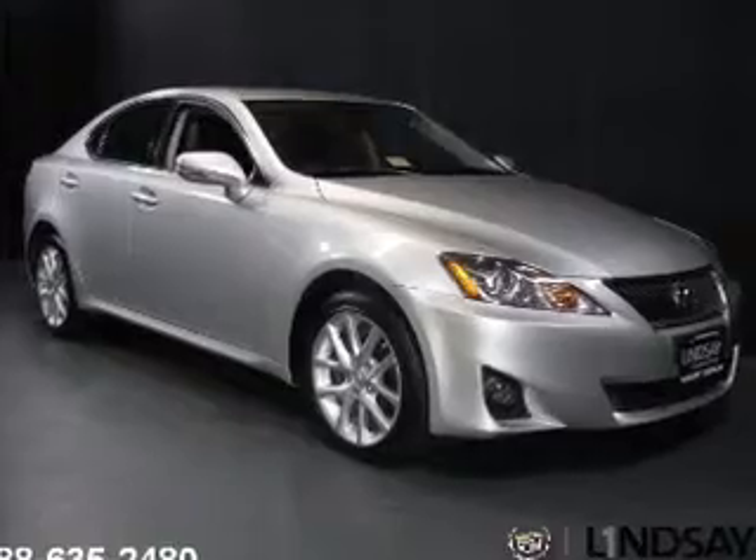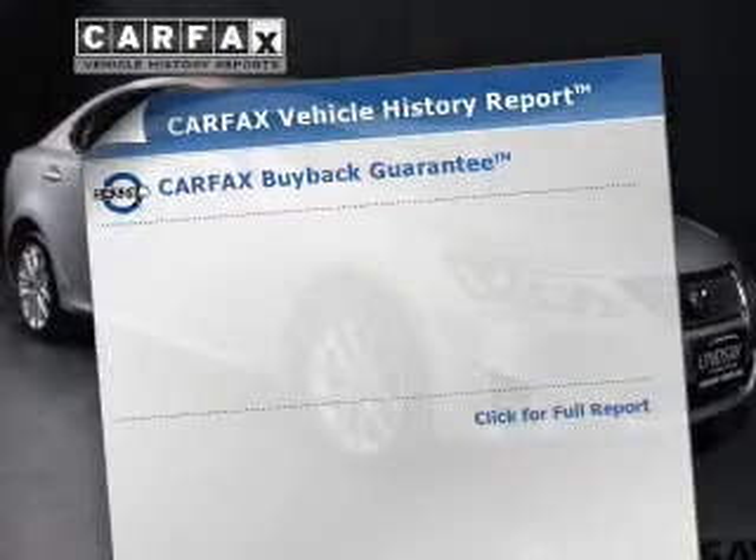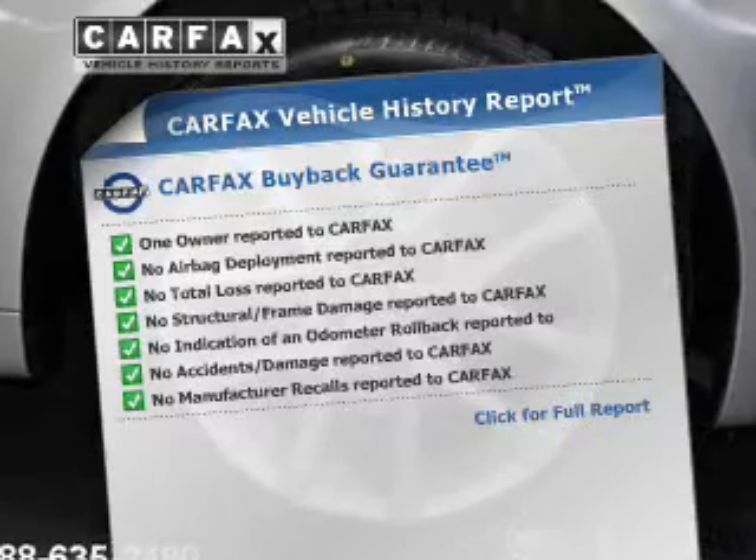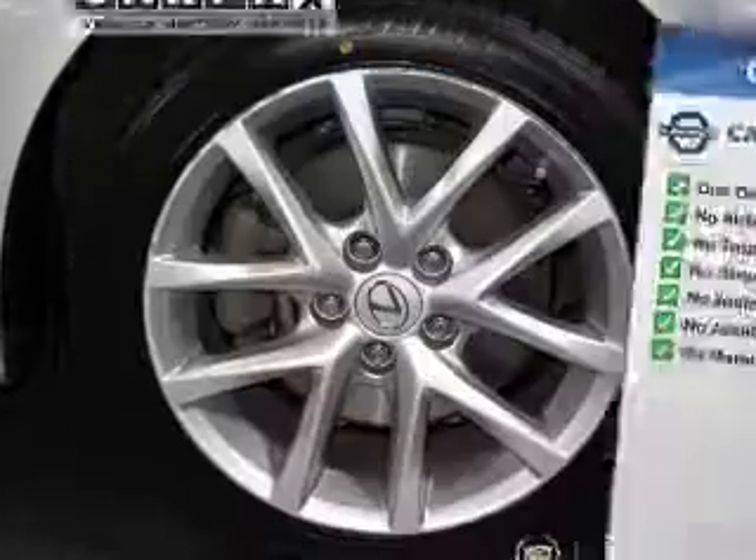Let the sun shine in with a sunroof, and memory settings make for a more comfortable ride. Rest easy knowing this vehicle comes with a Carfax Vehicle History Report from Carfax, the most trusted provider of vehicle information.